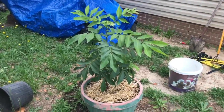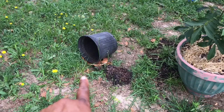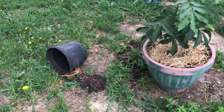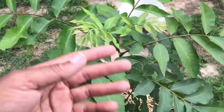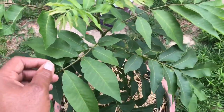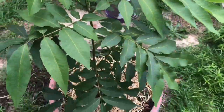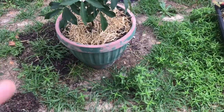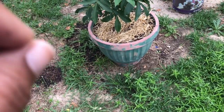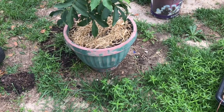Right here is my pecan tree. I repotted it yesterday — it was in that small container it came in and I should have done it sooner, but I noticed it was growing new growth. When I got it it was just the main stem, but these new leaves are new. I said it's time to repot it into something bigger. I didn't want to plant it in the ground because we're moving next year when our lease is up — not sure if we're going to North Carolina or just find another place here in South Carolina.